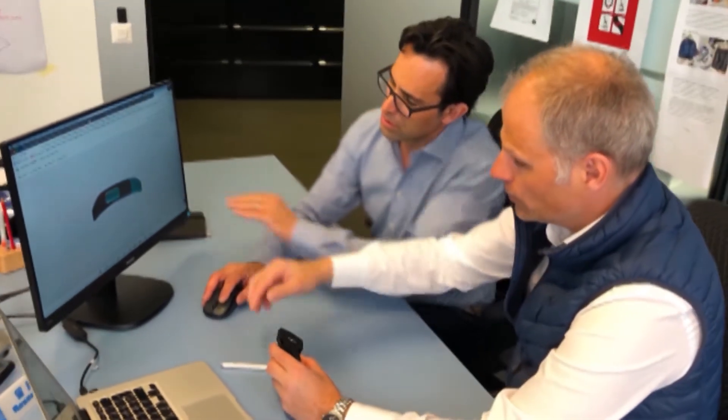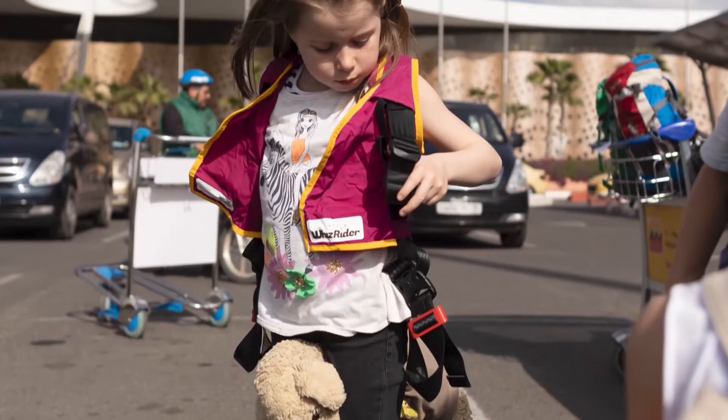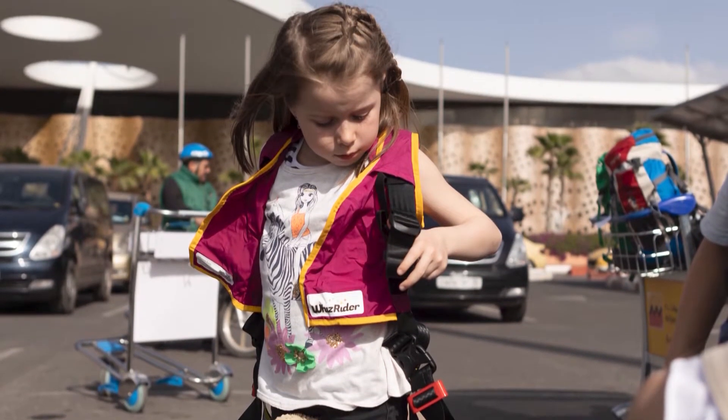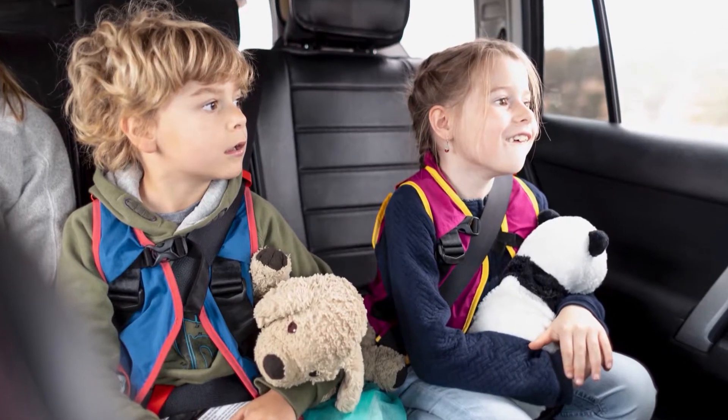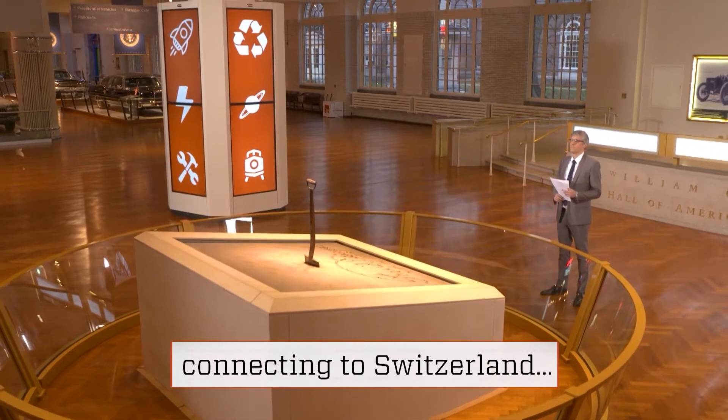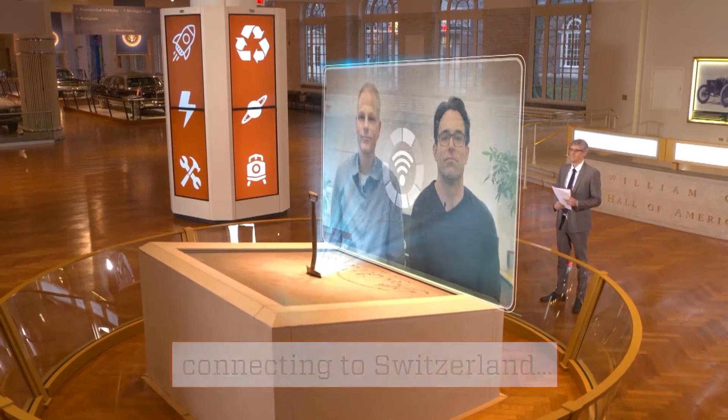Meet Andy Macaluzzo and Daniel Schlepfer, the Swiss duo who came up with this revolutionary concept for parents: an easy-to-carry portable car seat. The two spoke to me from their headquarters in Zurich about their innovation, the Whiz Rider.